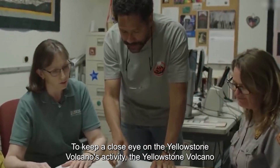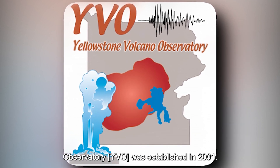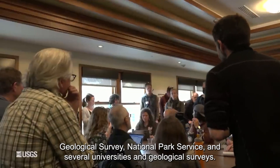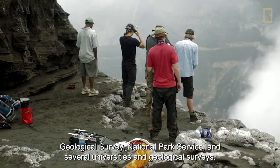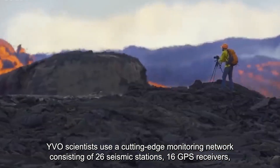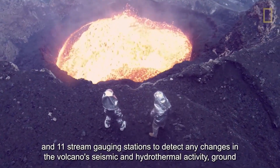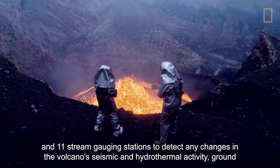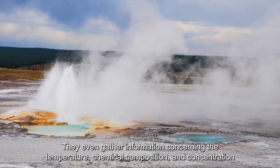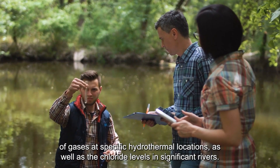To keep a close eye on the Yellowstone volcano's activity, the Yellowstone Volcano Observatory, or YVO, was established in 2001. This observatory is a partnership of scientists from various institutions, including the U.S. Geological Survey, National Park Service, and several universities and geological surveys. YVO scientists use a cutting-edge monitoring network consisting of 26 seismic stations, 16 GPS receivers, and 11 stream gauging stations to detect changes in the volcano's seismic and hydrothermal activity, ground deformation, and other indicators of volcanic activity. They also gather information on the temperature, chemical composition, and concentration of gases at specific hydrothermal locations, as well as the chloride levels in significant rivers.